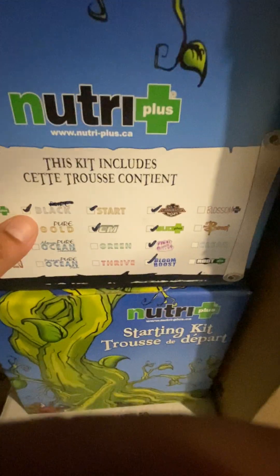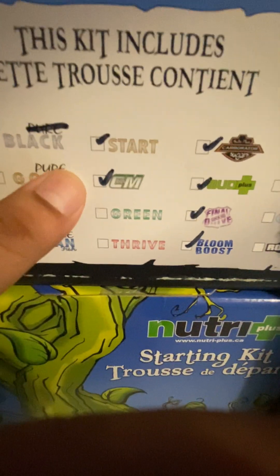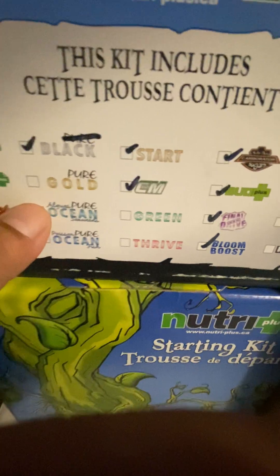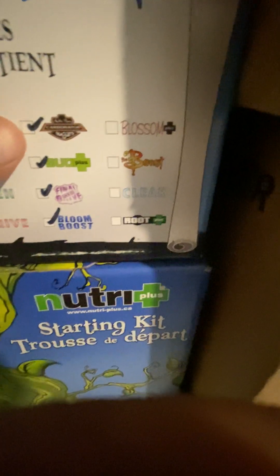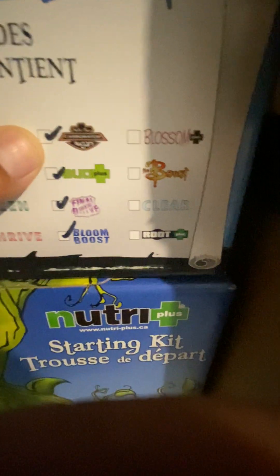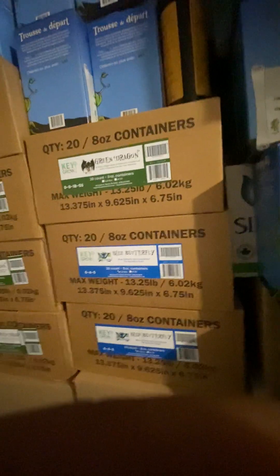These here are Nutra Plus starter kits. They have small sample bottles of different lines - Start, Calcium Magnesium, Gold, Black. Do a little research and it'll tell you what each one does. Carburetors are basically sugars for the plant that help it thrive. Bud Plus, Bloom Boost - each kit has different products, you'll see the little check marks.